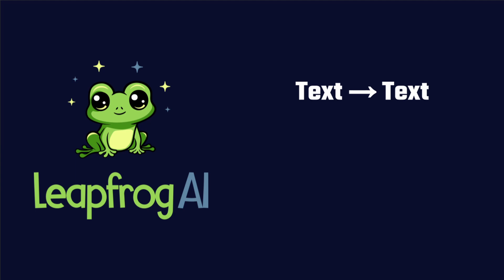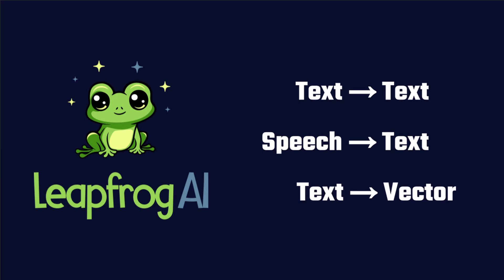Leapfrog AI currently supports several modalities, with the most common being text-to-text LLMs. You can connect these models with your organization's data to build context-aware chatbots to assist with daily tasks. They can also summarize large amounts of information for easy consumption and automate generating documentation to speed up processes. Leapfrog AI also supports speech-to-text models, which you can use to transcribe audio files into text, and text-to-vector models, which can be used to create embeddings for retrieval augmented generation.